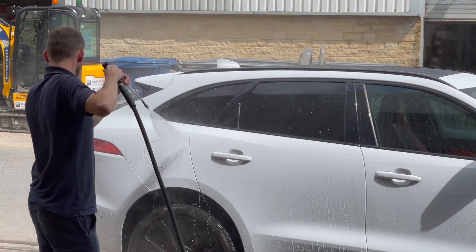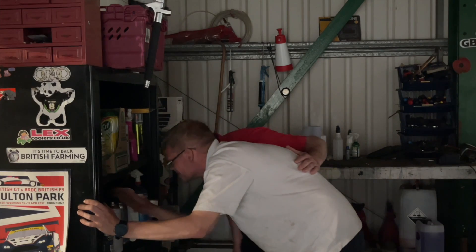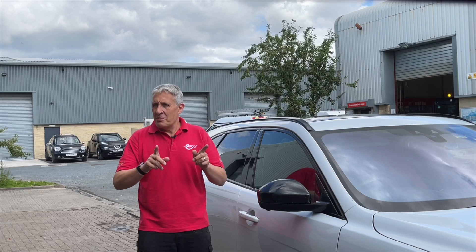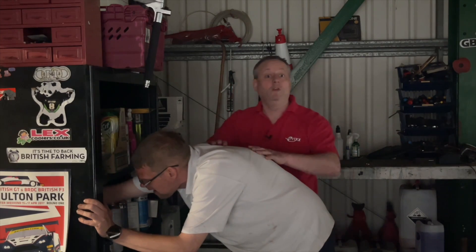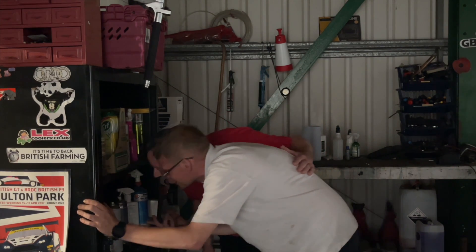Imagine the problem for these guys: one minute you're outside cleaning a car in bright daylight, then you walk inside and try to find something on the shelf in near darkness. It takes time for the eyes to adjust, and there's potential for slips and trips working in these conditions. It's no wonder these guys need glasses.